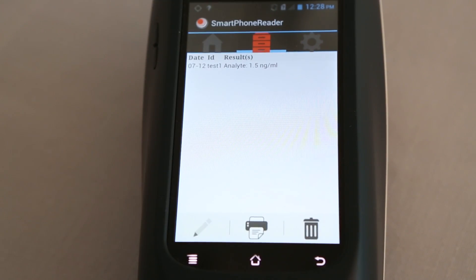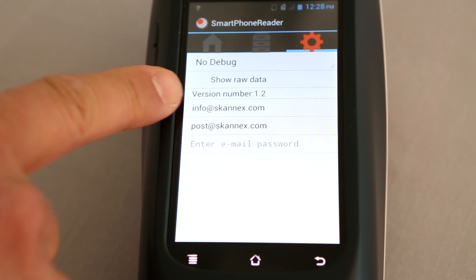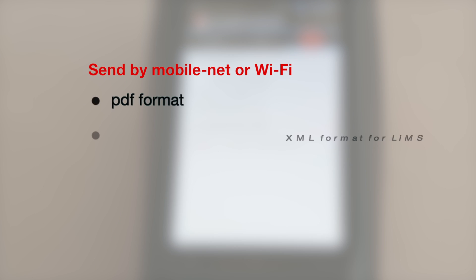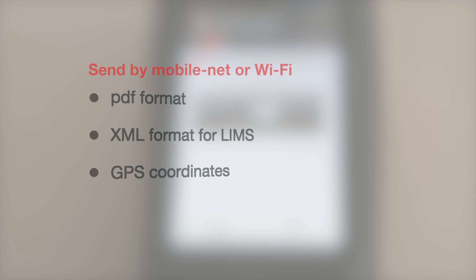The result is stored in the archive and can be sent to a Bluetooth printer. Tap the option symbol to activate the setting for the automatic sending of results to one or more email addresses as a PDF report or XML file for lab information systems. You can also choose if you would like to include the GPS coordinates where the test is performed.